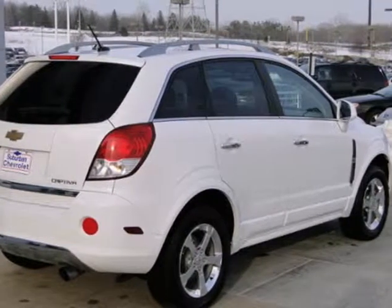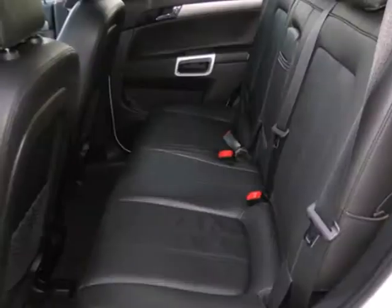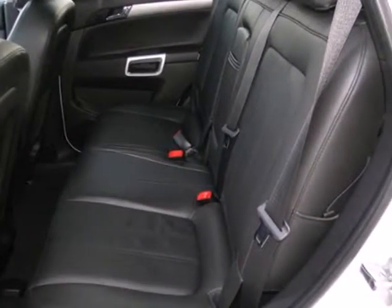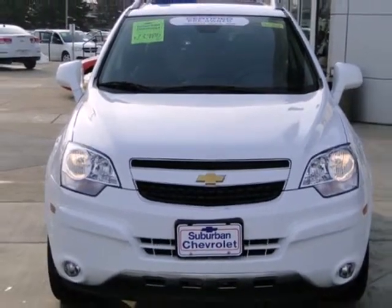It is also nicely equipped with keyless entry, Bluetooth wireless, and satellite radio. Other features include cruise control, stability and traction control, and a roof rack. Take a test drive in this Captiva Sport today.